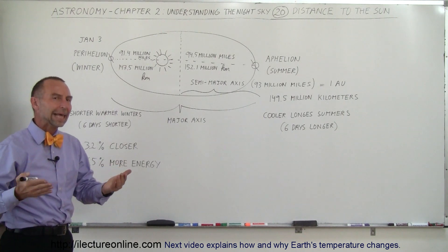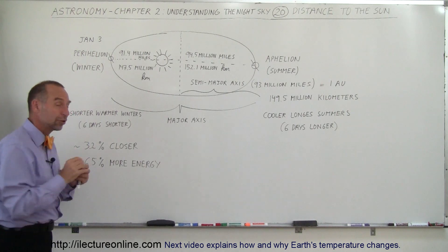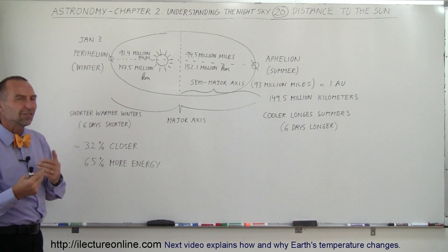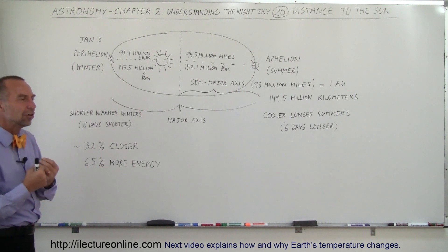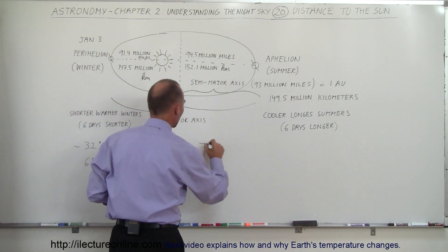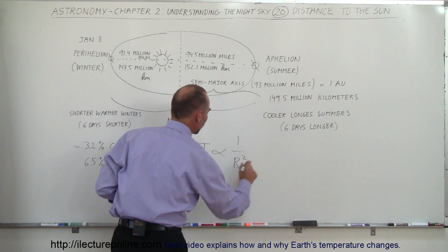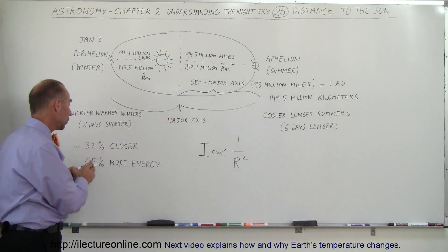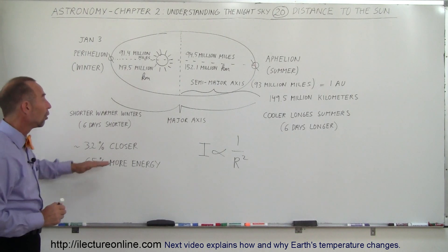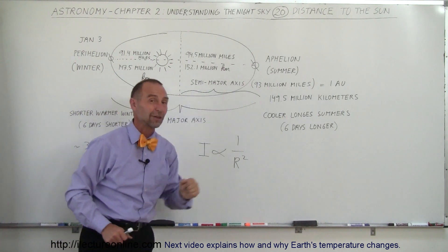So what does that do to the energy reception? It turns out that at its closest, the Earth is about 3.2% closer to the Sun than at its farthest. Since the intensity of the energy we receive from the Sun is proportional to 1 over the distance squared — I is proportional to 1 divided by the radius of the orbit squared — if we square that number, we can see that the Earth receives about 6.5% more energy when it's closer, or 6.5% less energy when it's farther away.